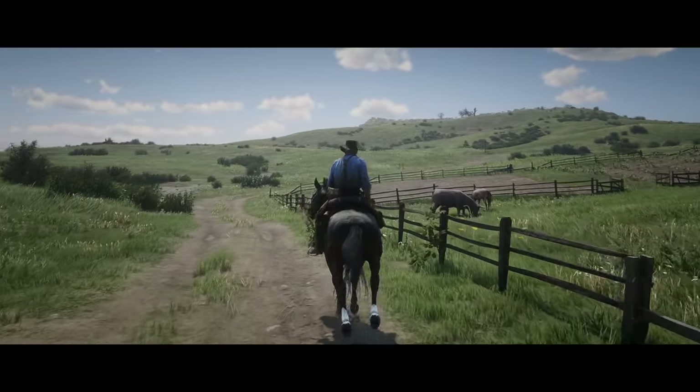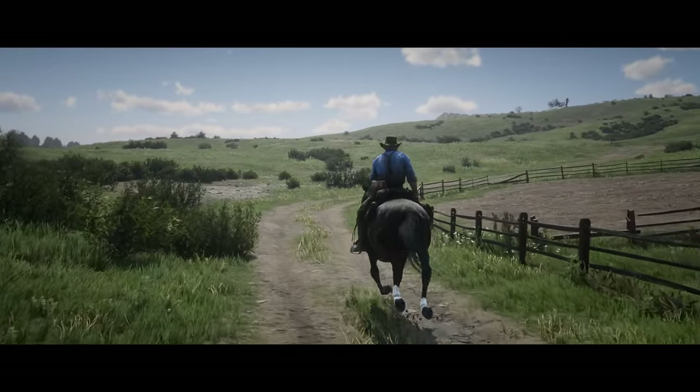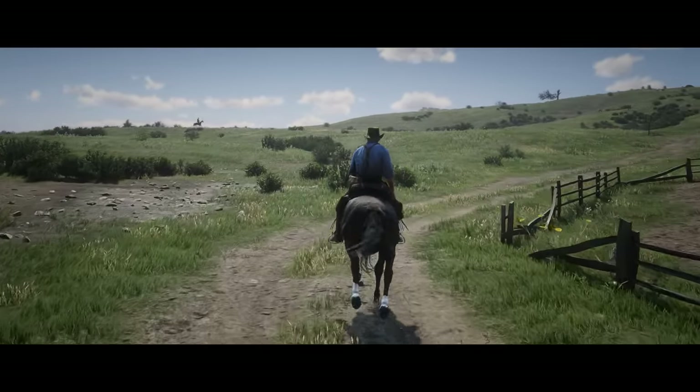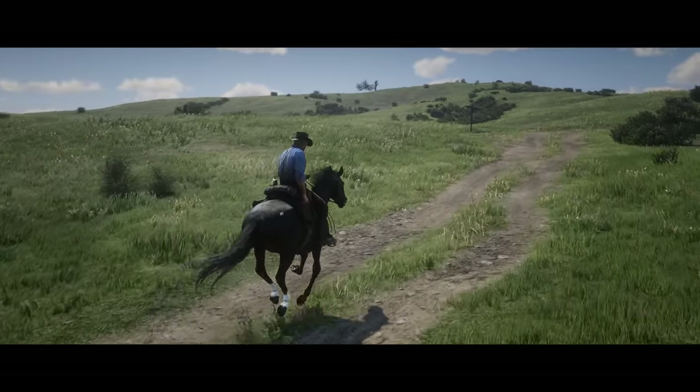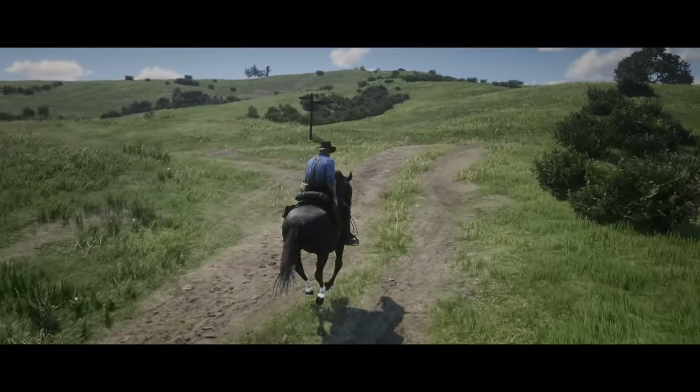Hello everyone and welcome to the top 10 most beautiful horses in Red Dead Redemption 2. Feel free to make your own list in the comments and tell me which horses you agreed with or disagreed with.